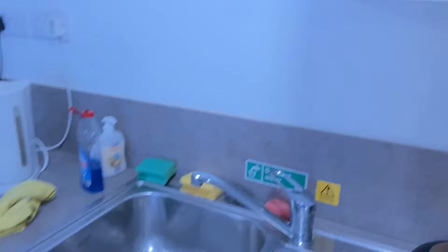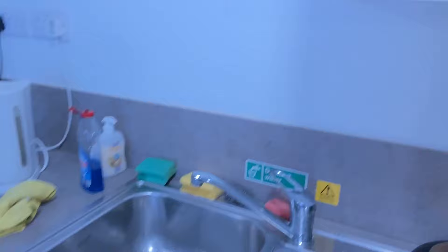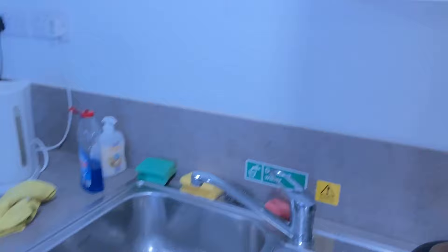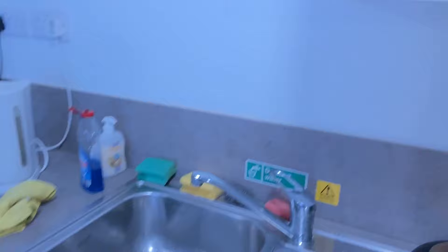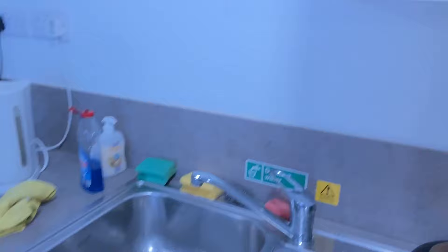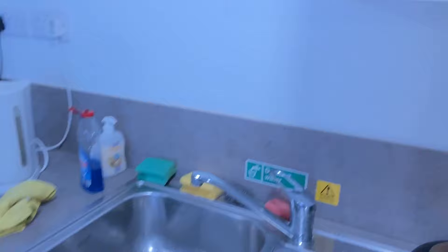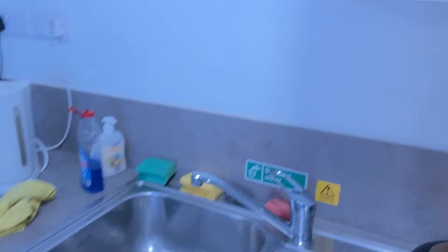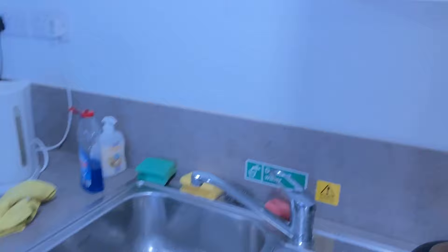As we enter the accommodation, just on the right hand side is the lift area. As it is a multi-storey building, the lift is a must. These are all the apartments in the accommodation. The heating system is very well placed. Just on the right hand side are the staircases, which are mostly used in case of fire alarms or emergencies — it is not recommended to use the lift in such situations.